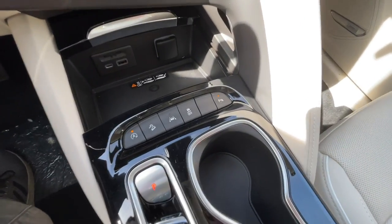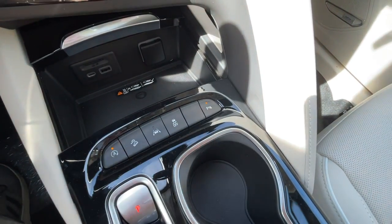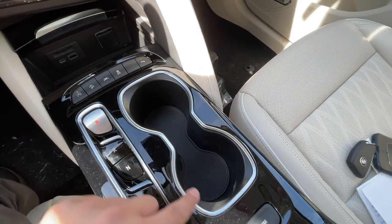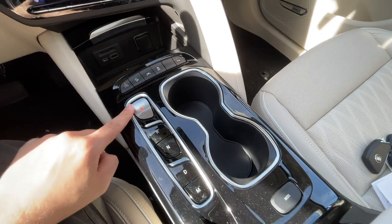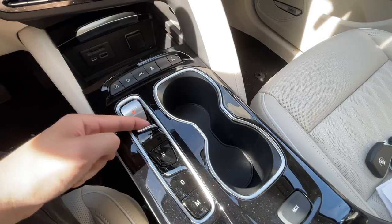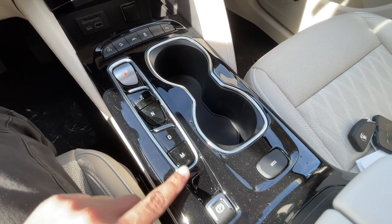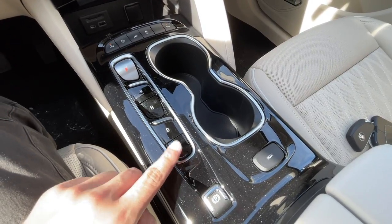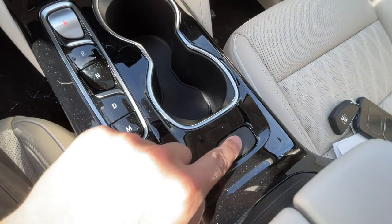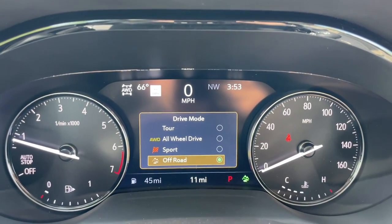Right here there are a good amount of buttons: engine start/stop, hill descent, lane keep assist, traction control, and a parking sensor button. The cup holders are nice and big and I really like the trim around them. Here is the shifter controlling the transmission — park, reverse, neutral, drive, and a manual mode where you can use the paddle shifters. There is an electronic parking brake with a nice chrome surround, a mode button with four modes: Tour, All-Wheel Drive, Sport, and Off-Road.